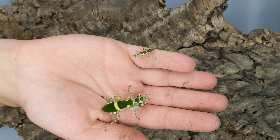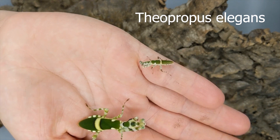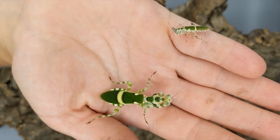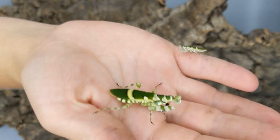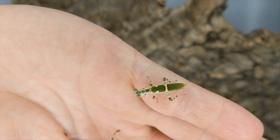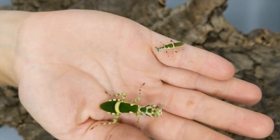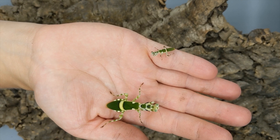And here we have Theopropus elegans, or the banded flower mantis. And you can see extreme dimorphism here. You've got a female — big, monster, fat body — and then a little fairy male. These start out as the same size, and he molts a few times less.